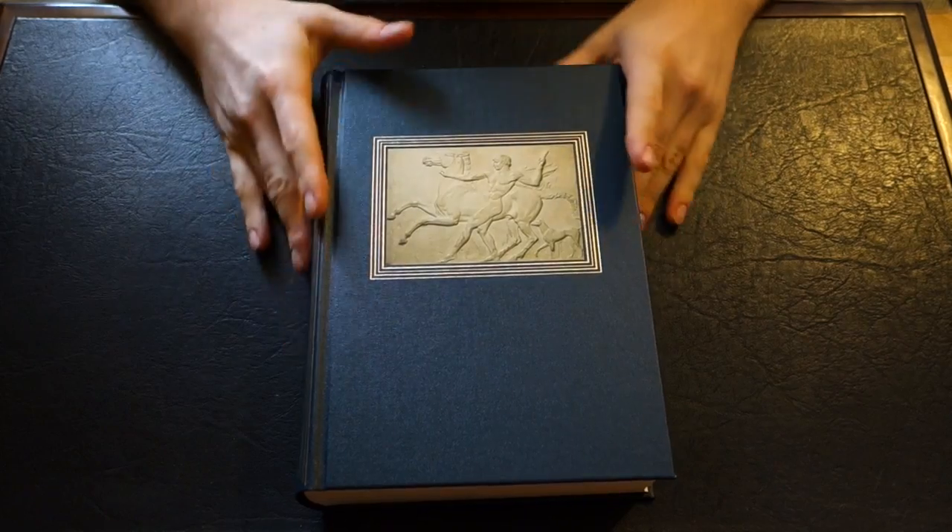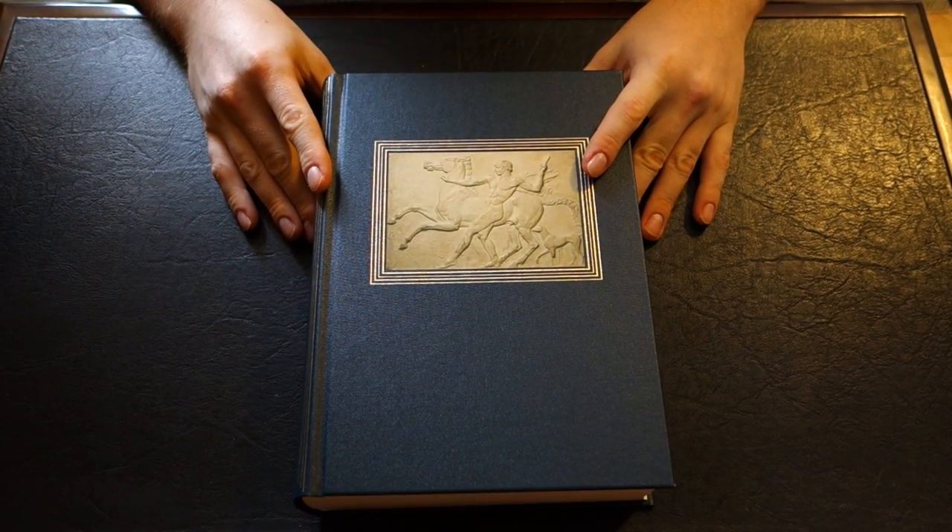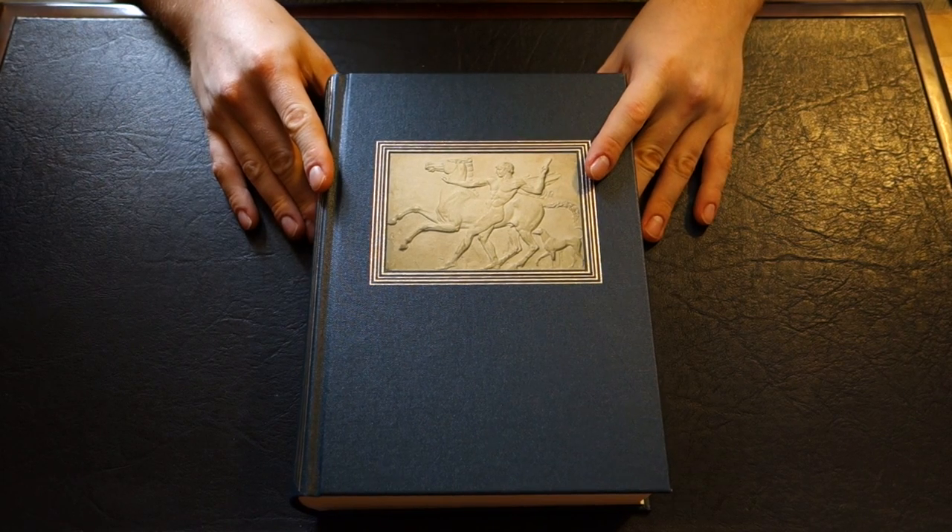So that was Robin Lane Fox's The Classical World published by the Folio Society. I have a few more books that I mean to do reviews on, so keep an eye out if you want to see those. Don't forget to rate, comment, and subscribe. And as always, guys, keep on reading.